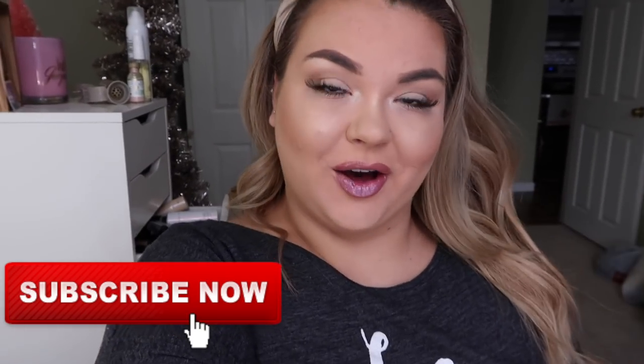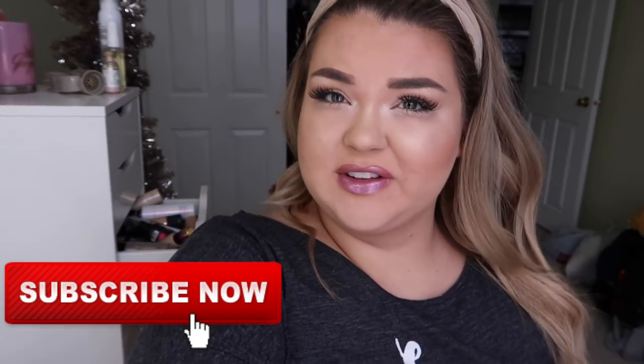Oh girl, am I ultra beaming or what? So happy — Vlogmas day 15? 16? I don't know. I think today's the 15th, which means it'll go up on Vlogmas day 16.